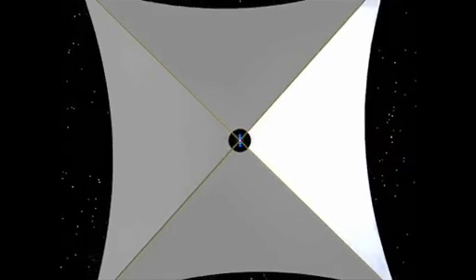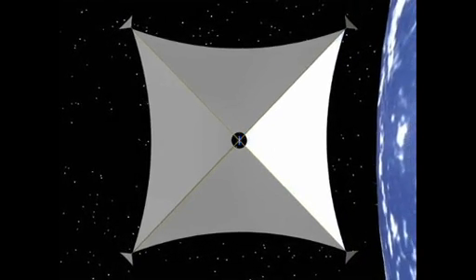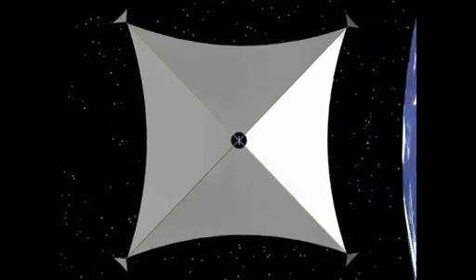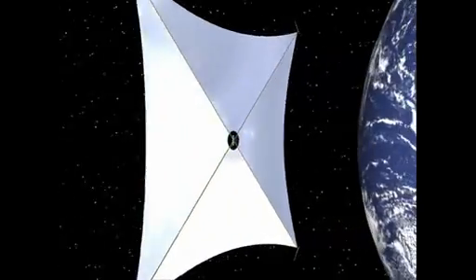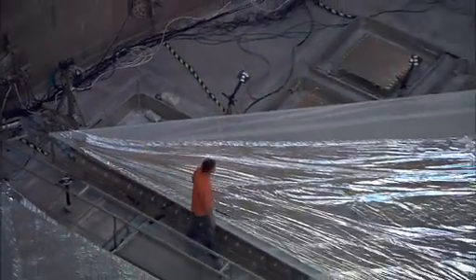What the solar sail consists of is a great giant area of reflective material that captures all of that solar pressure and uses it to impart an acceleration on a small craft. What we're targeting for this program is a solar sail with an area of roughly 1200 square meters — about a quarter of a football field.